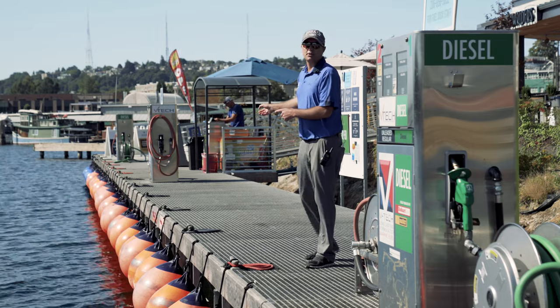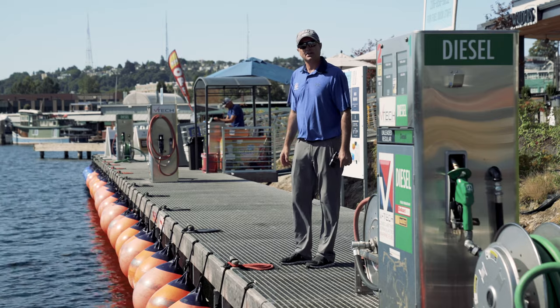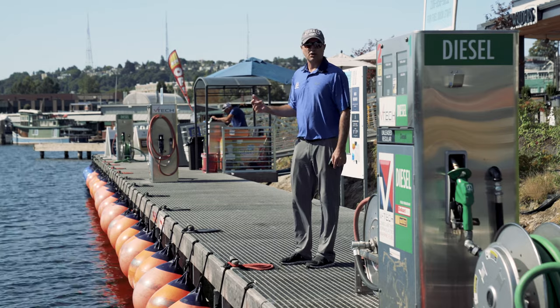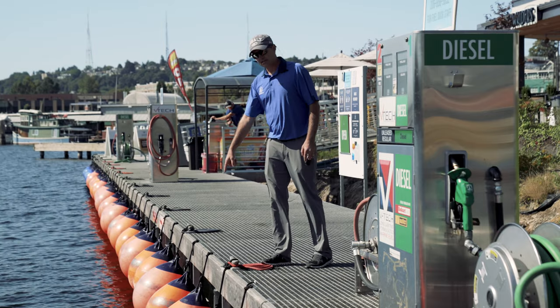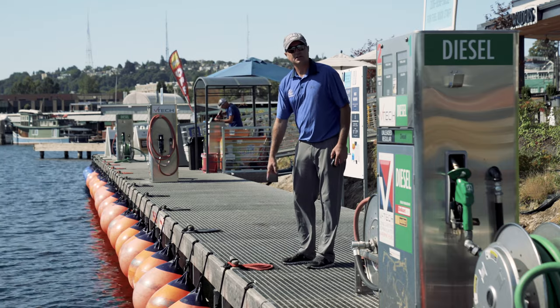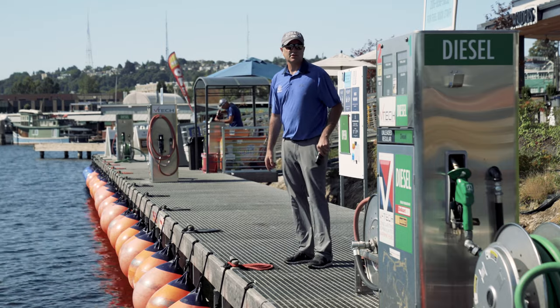Always move to the forward pump — it just helps with the flow of boat traffic in and out of the fuel dock. And as you come in, always remember all of our locations and fuel docks are set up with these nice bright orange A4 fenders, and we have dock lines already secured to the cleats, so you don't need to break out your dock gear.